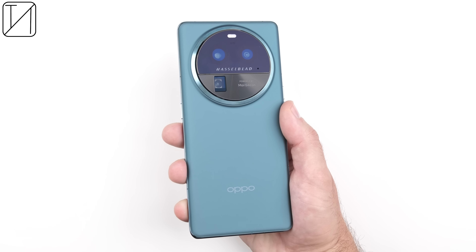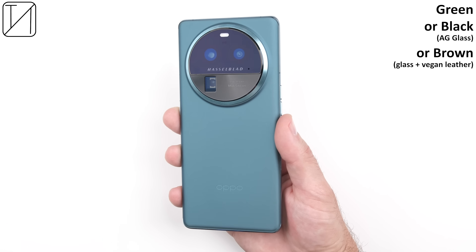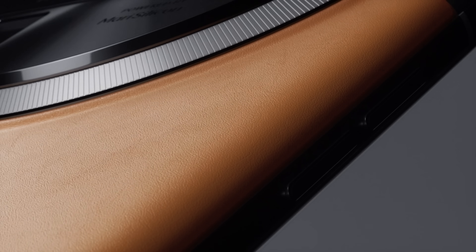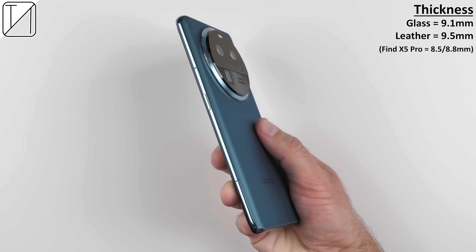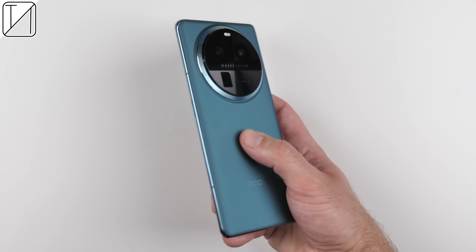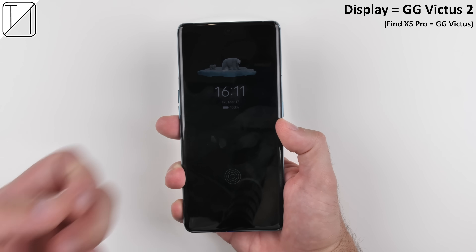The phone comes in three color options: the green that I have or black, both made from anti-glare glass with Gorilla Glass 5 protection on their backs. There's also a brown color variant made of vegan leather and metal-like glass materials, and it's the only one with the signature Hasselblad orange dot at the bottom of its camera ring. The brown variant is slightly thicker and heavier, but all three share aluminum frames, IP68 dust and water resistance, and Gorilla Glass Victus 2 protection on their front panels.